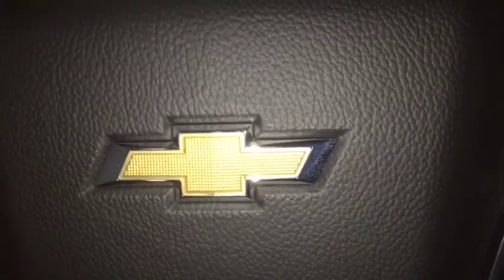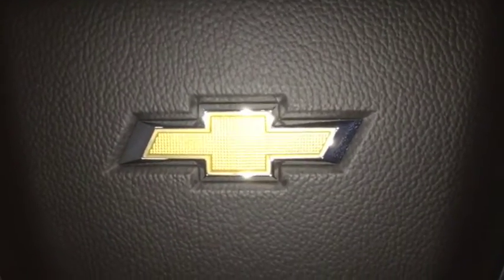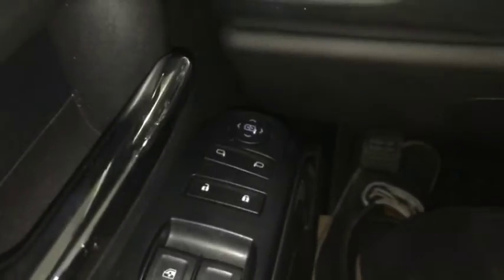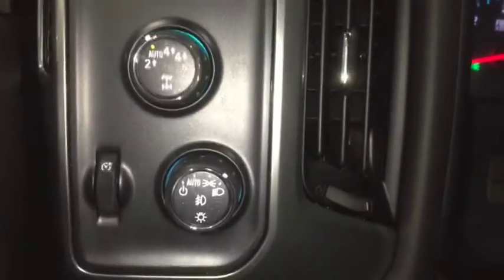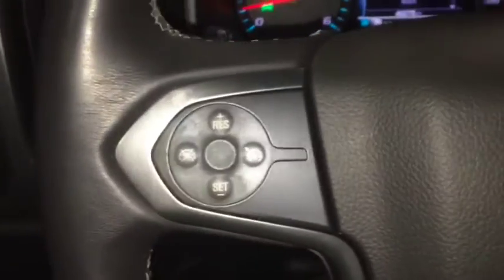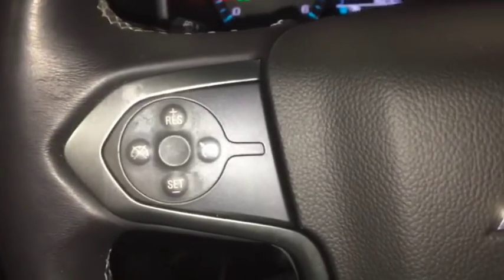Some of the features included in your new pre-owned Silverado 1500 are automatic windows, electric adjustable side mirrors, towing 4x4, automatic headlights with fog lights and cargo area lighting, and cruise control.